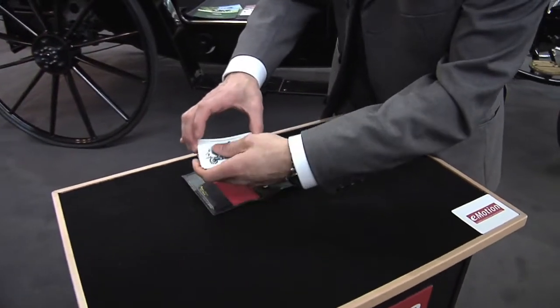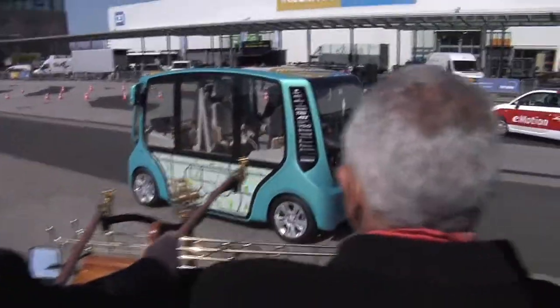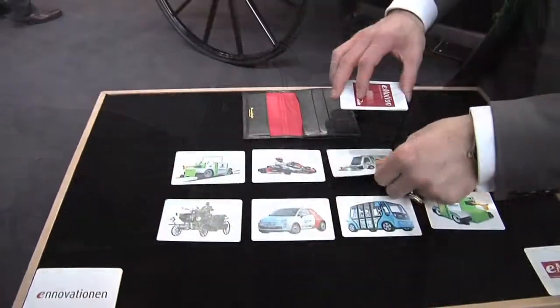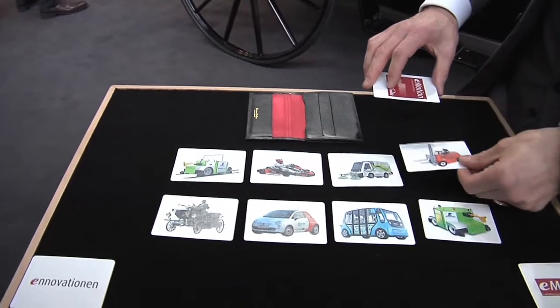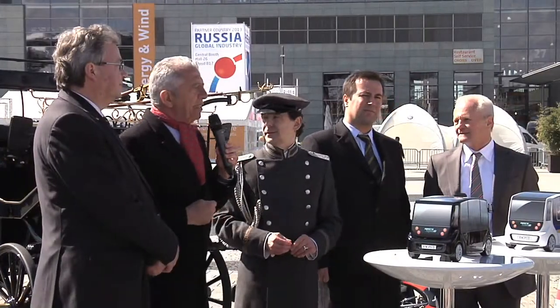We integrate our technology into vehicles like that. Emotion is tricky and magic allowed. The origin of all is this small forklift truck here. Lots of opportunities apply for smart users.